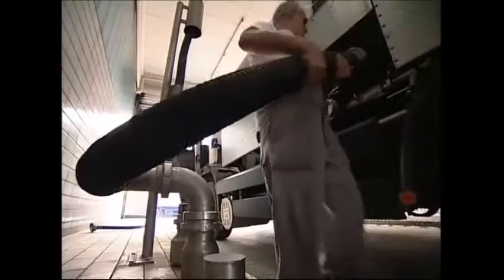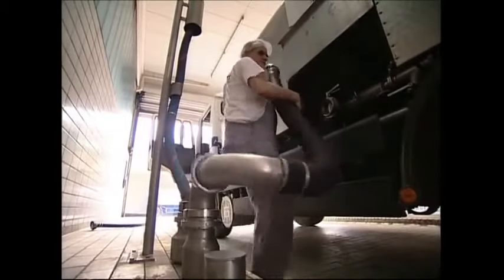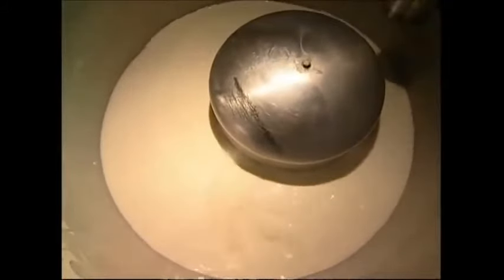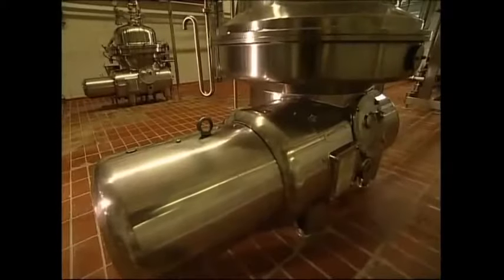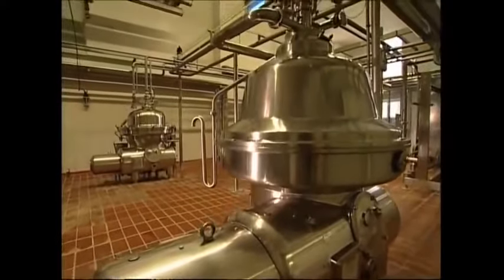At this German factory, they process 450,000 litres of milk a day. But before it can be turned into cream cheese, it's got to be cooled down. Next, it's separated into skimmed milk and cream. These are then blended back together in varying quantities to give cream cheeses with a range of different fat contents.